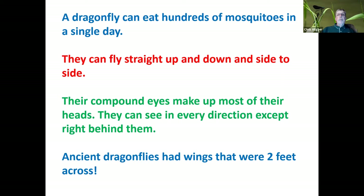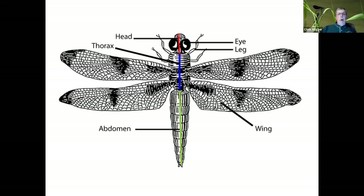Their flight patterns are amazing. They can hover, go straight up, straight down, side to side — incredible flight. They also have incredible vision. In order to capture prey that's flying through the air, they must be able to see remarkably well, and their compound eyes make up most of their heads. They can see in every direction except right behind them. Ancient dragonflies from fossil records show similar insects with wings that were two feet across — which might be scary, since these are predatory insects. We can be thankful our dragonflies are much, much smaller.